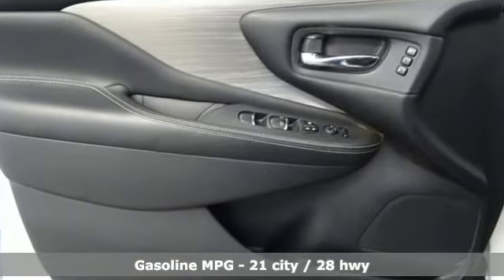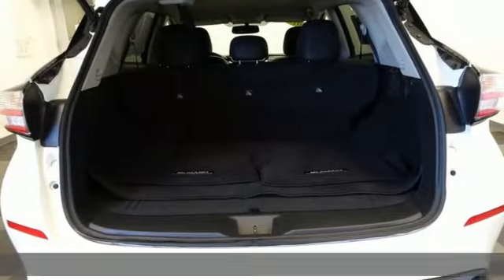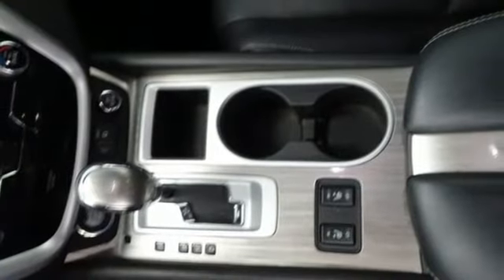It comes with all the amenities you need: streaming audio, power heated mirrors, dual zone climate control, auto dimming rearview mirror, doors and push-button start proximity key.